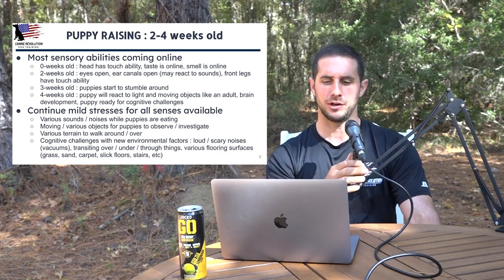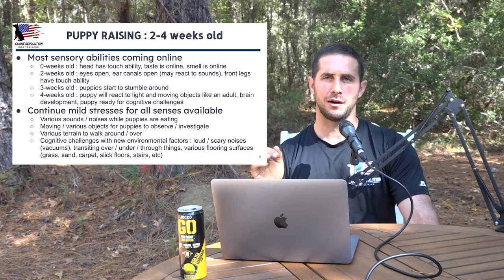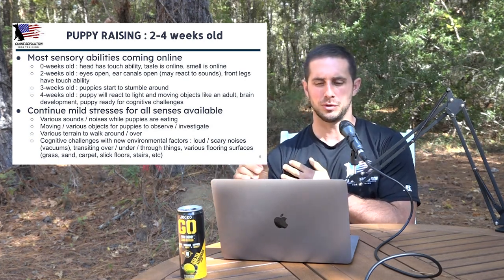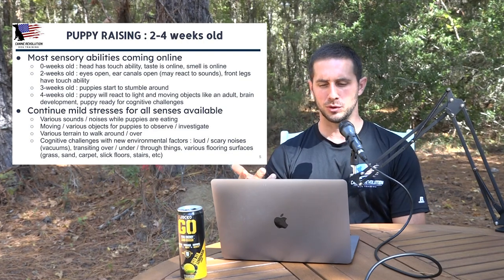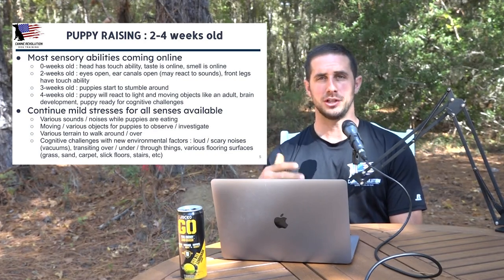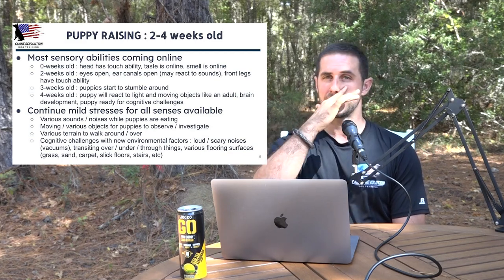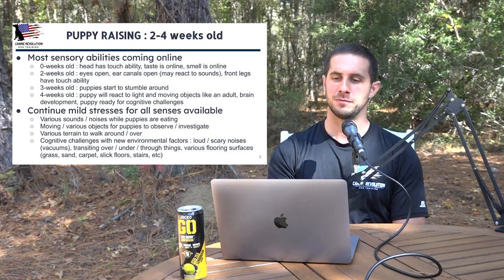Various terrain for puppies to walk around or over — pieces of slick floor material, blankets to crawl over, an upside-down small bucket, bricks. There are endless opportunities; just change up what they're working through as much as possible. You could build a little tunnel in their area for them to go through, or a five-gallon bucket on its side that starts rolling a bit. Various floor surfaces — get them used to grass, sand, carpet, and stairs. If you can't do actual stairs yet, set up bricks or pieces of wood in a stair-like fashion.